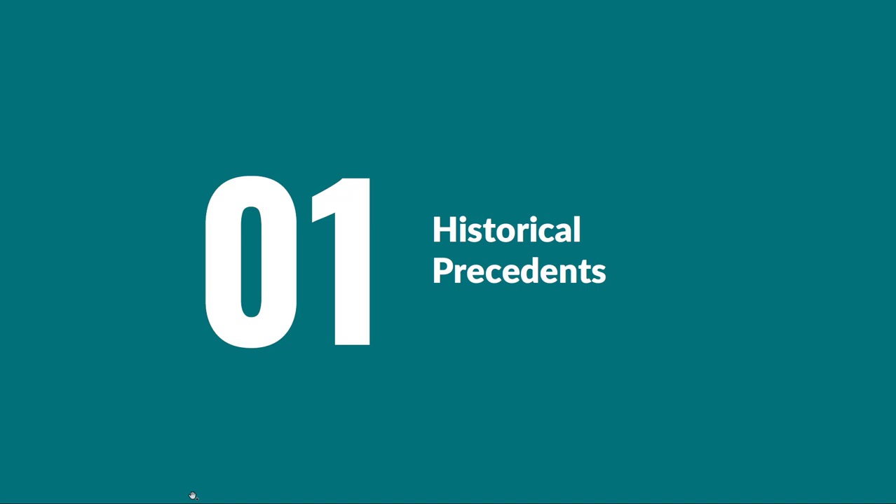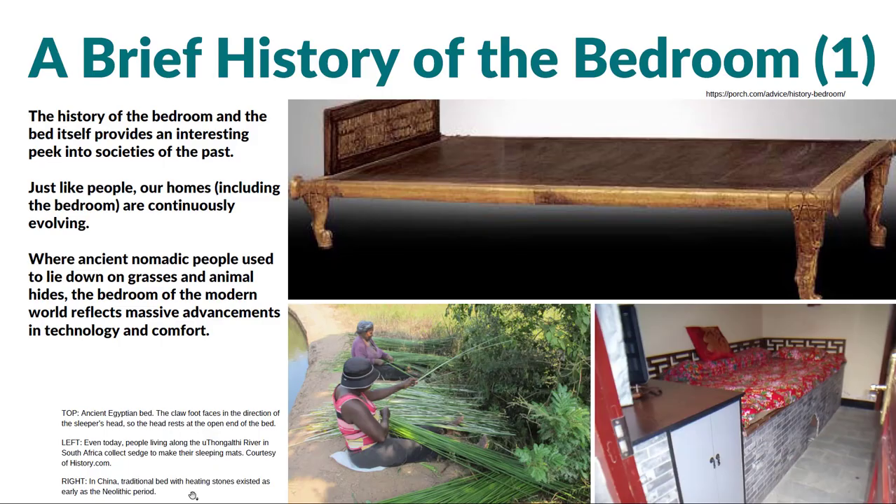First, some historical precedents. Thinking back in time, bedrooms and beds haven't always been what we have today. The history of the bedroom and beds is long and it's changed — it's kind of an interesting peek into the past. When we think about what our experiences are now, we can look back through time and see, for example, the bed in the upper image there — an ancient Egyptian bed.